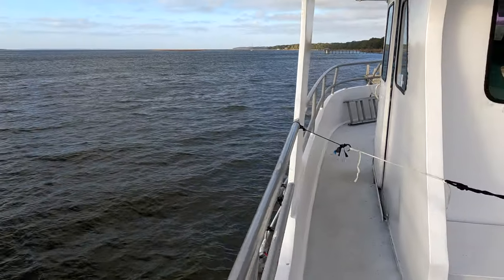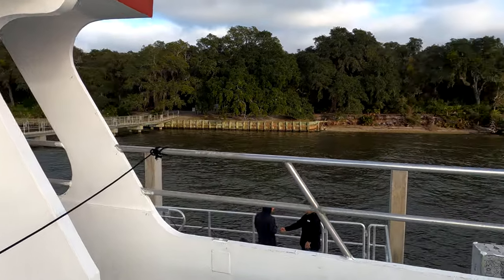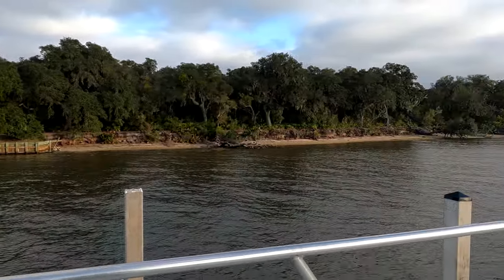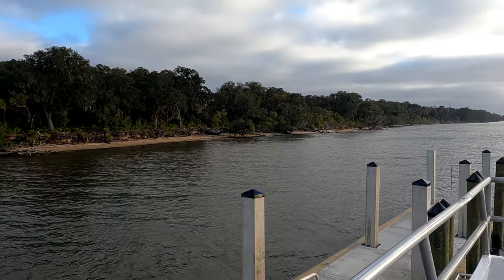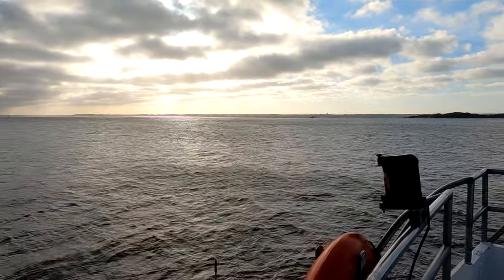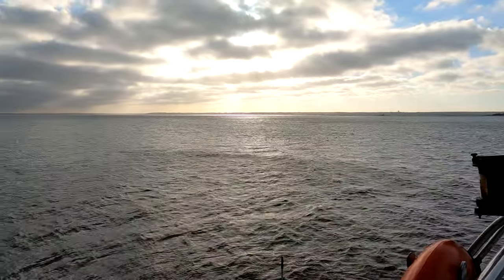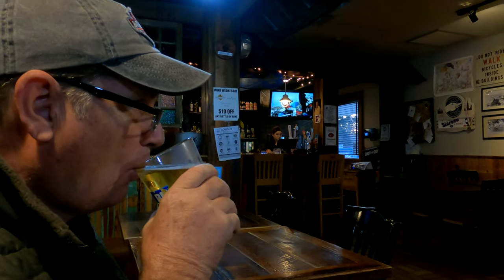We are about to depart to go back to the mainland. And there is the island. I think we're going to have a pretty sunset tonight — you could see it. What's the name of this place? St. Mary's Seafood. Nice little restaurant. It's been a great treat after a hard day out at Cumberland Island.